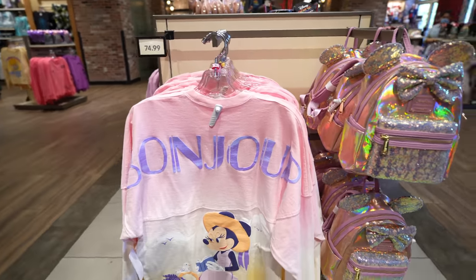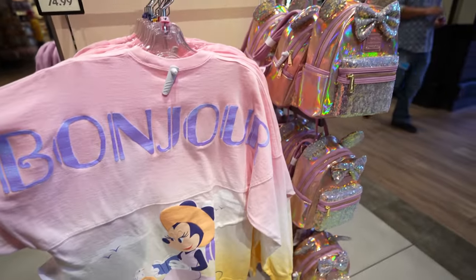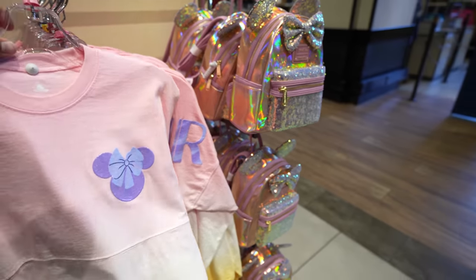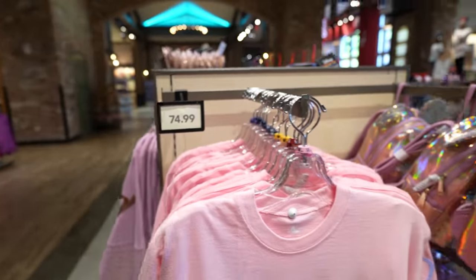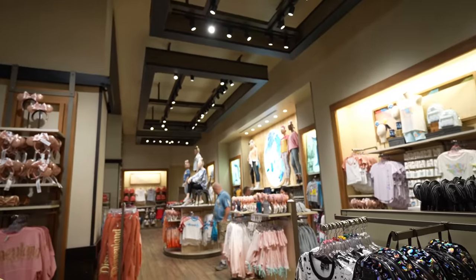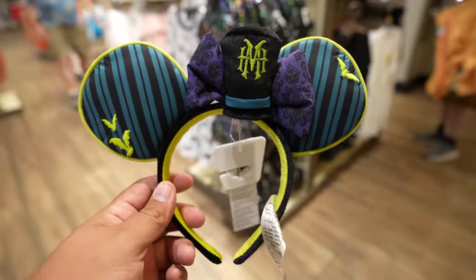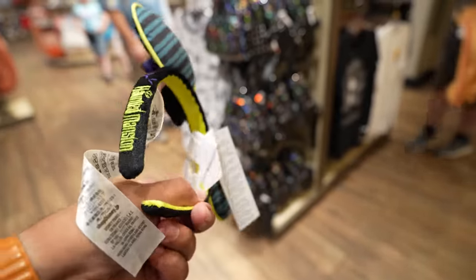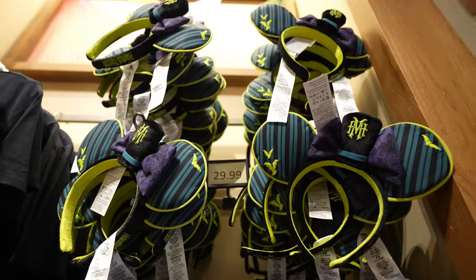I'm sure this Spirit Jersey has been out for some time now, but I feel like I've never seen it before, so I'm going to show it to you guys. On the back it says 'Bonjour' — it's got Minnie Mouse — and here's a look at the front. It's pretty cool. This one's $74.99 and sizes range from extra small to 2XL. Over here in room 2, which is basically the women's section, they have a new pair of Haunted Mansion ears. These are pretty cool — on the side it says 'The Haunted Mansion.' In case you're interested, these are $29.99.